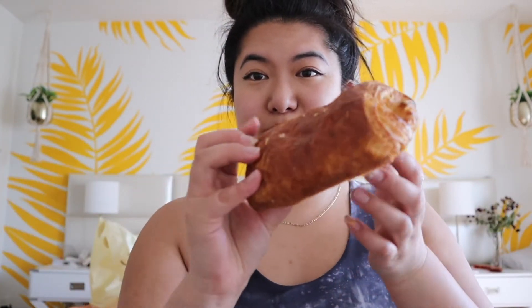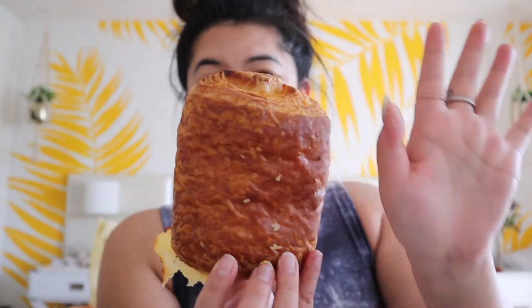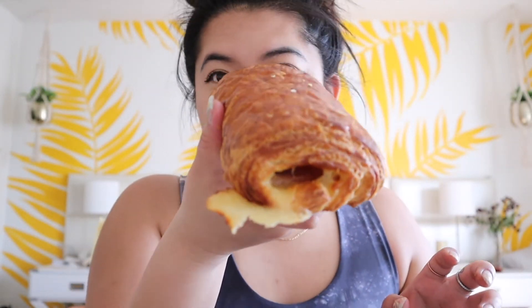This is so delicious. Here's the next one — this is ginormous, I was not expecting this. It is literally the size of my hand. This is the ham and cheese one — you can definitely see the ham and cheese in the middle, the cheese is all oozing out. This one actually tastes like a croissant.